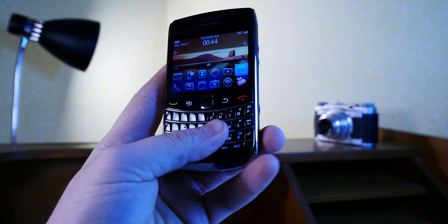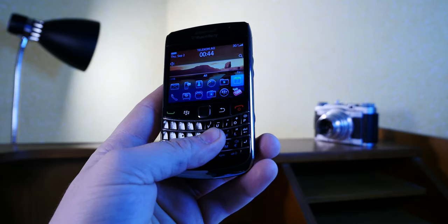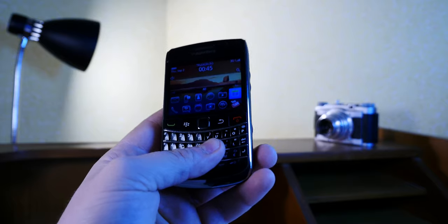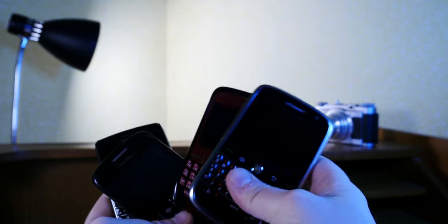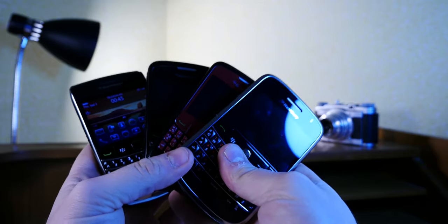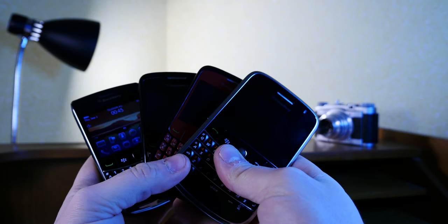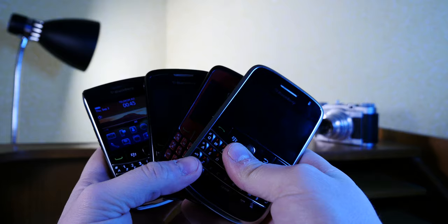I guess that's been it for me. Remember, I mostly buy, hoard and collect useless, obsolete and quirky tech stuff like these examples here, so you don't have to. Thank you for watching and see you in the next one.